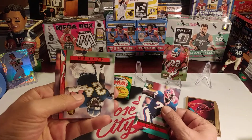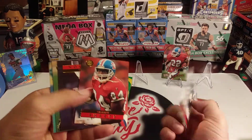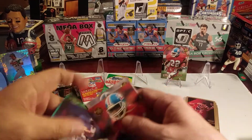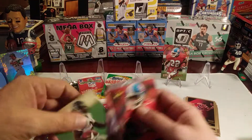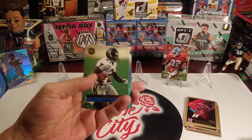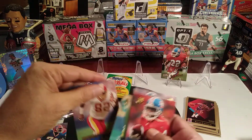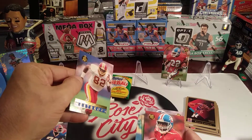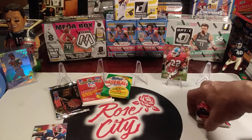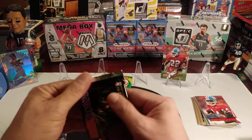Bruce Smith — Hall of Famer. Shannon Sharpe. Michael Jackson. Eric Metcalf — there's DK's dad. Yancey Thigpen, good receiver for the Pittsburgh Steelers. And then we finish off with Michael Westbrook, great player out of Colorado, receiver in the NFL for the Washington Redskins among other teams after that.